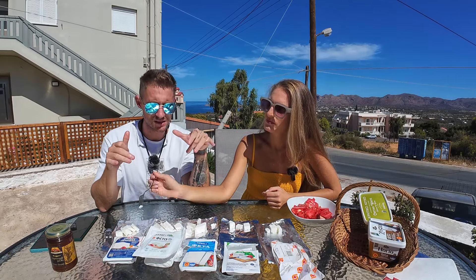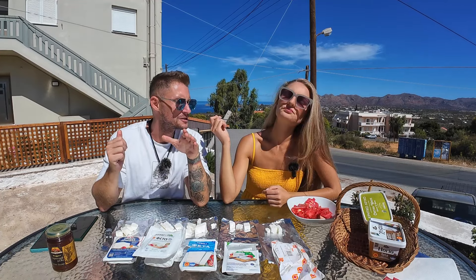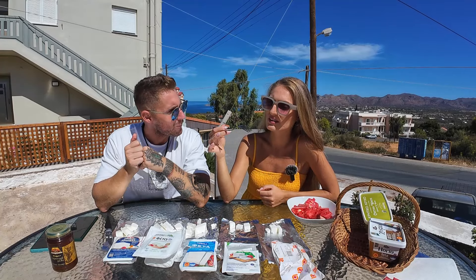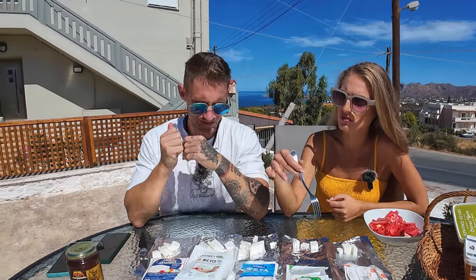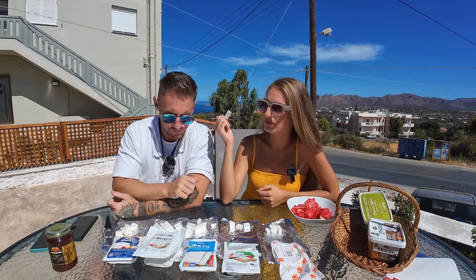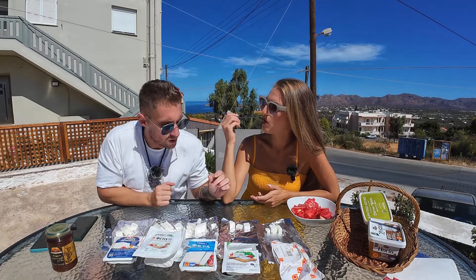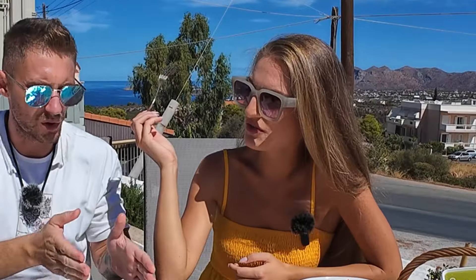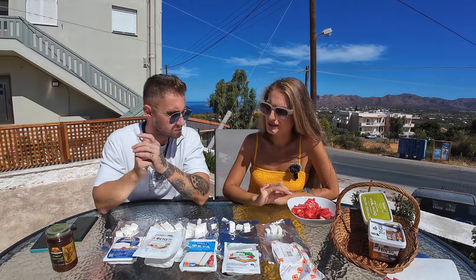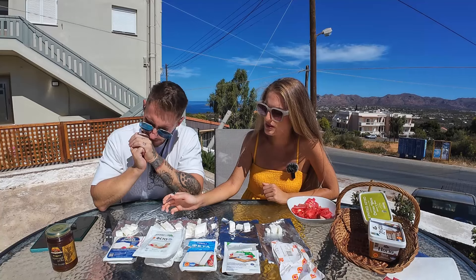We hadn't tried any of these until now. Obviously we had feta cheese in the UK and Romania, but nothing compares. I've never tried feta in other countries that compares at all — these are very, very good. We lived in a lie! They are all good but very different, so I think it's a matter of personal taste. This one is the creamiest yet.